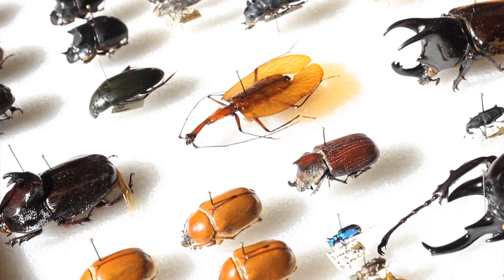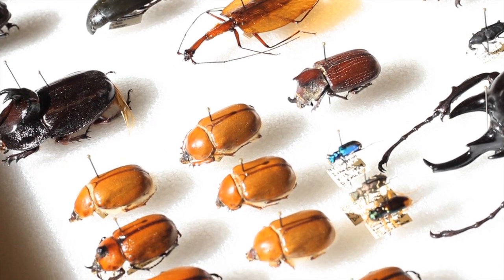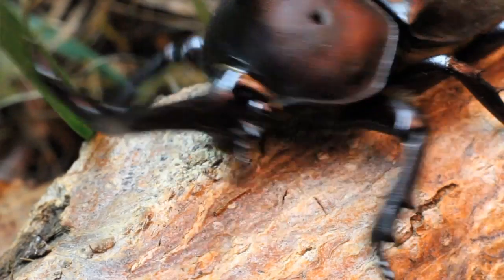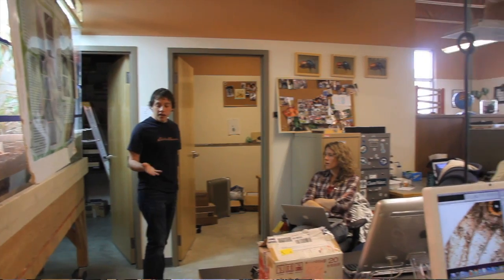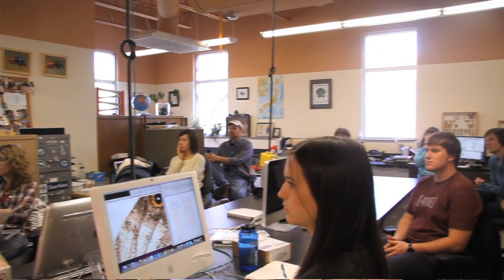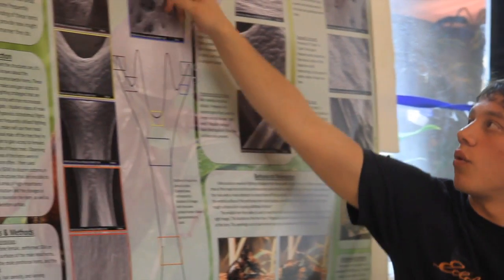At some level, we're interested in them because we're interested in diversity, and these are some of the extremes of morphological diversity that you find anywhere. In our case, we usually study rhinoceros beetles with really big horns, and most of us are working in one way or another on the development and the evolution of these exaggerated structures — the weapons in these beetles.